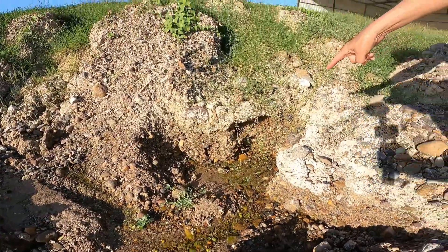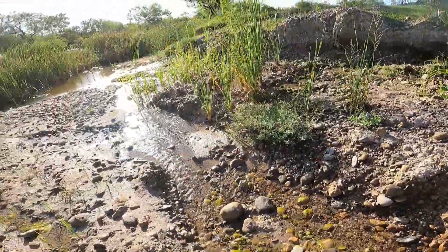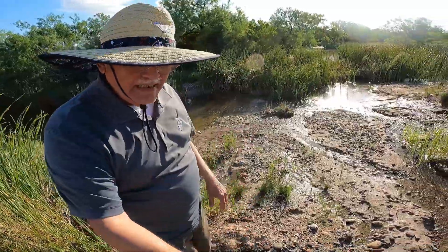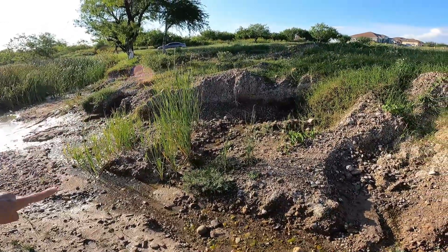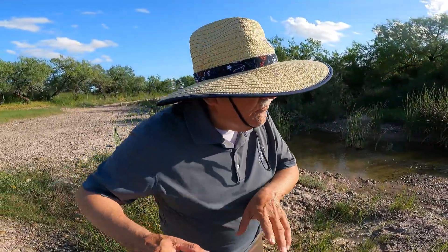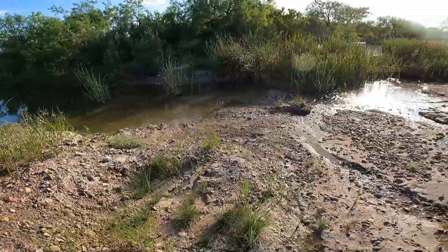Do you think this water is the same salty as the other one? Well, there's one way to find out. Here we are - we found some more springs feeding into the creek. Maybe the aquifer feeding them is the same. Look, there's another one right here, trickling down. If you go further down there are about three or four more springs feeding into the creek - that's why the creek always has water.